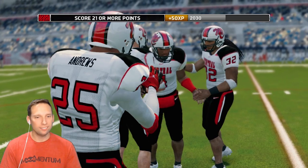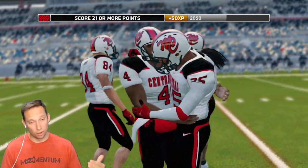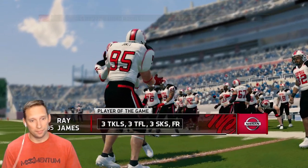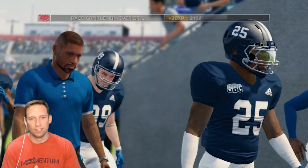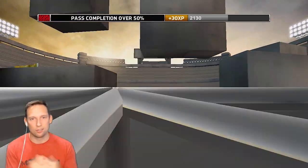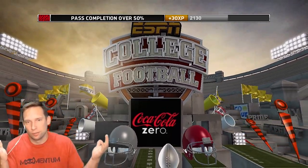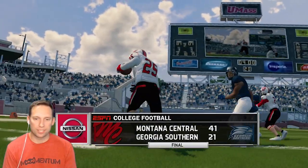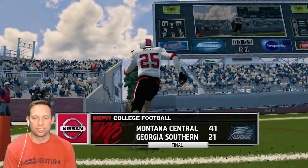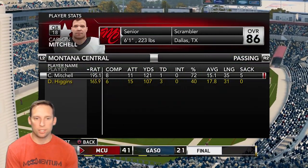That was a solid win — great win on the road. There are some things we need to clean up. Ray James, player of the game, man. About time for a defensive player. Three sacks, fumble recovery, three tackles for loss. Final score, guys — Montana Central 41, Georgia Southern 21. Looking at stats: Mitchell 8 of 11, one touchdown. Higgins 6 of 15, three touchdowns.